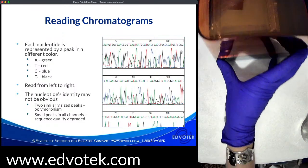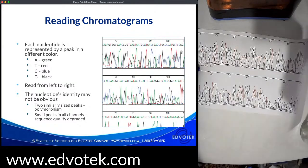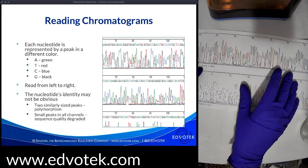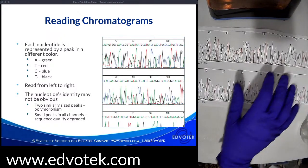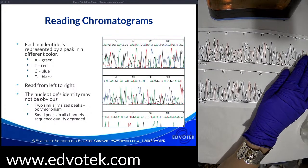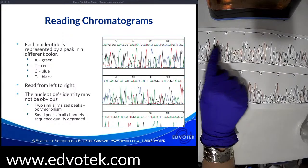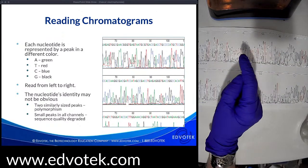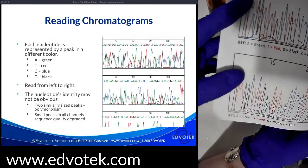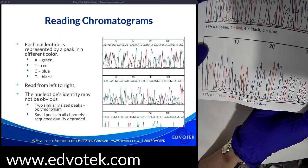Kit 314 comes with chromatograms for each of Valerie's five children, and we sequence through a small region of the p53 gene in each child. Each nucleotide is represented by a peak in a different color: A is green, T is red, G is black, and C is blue.